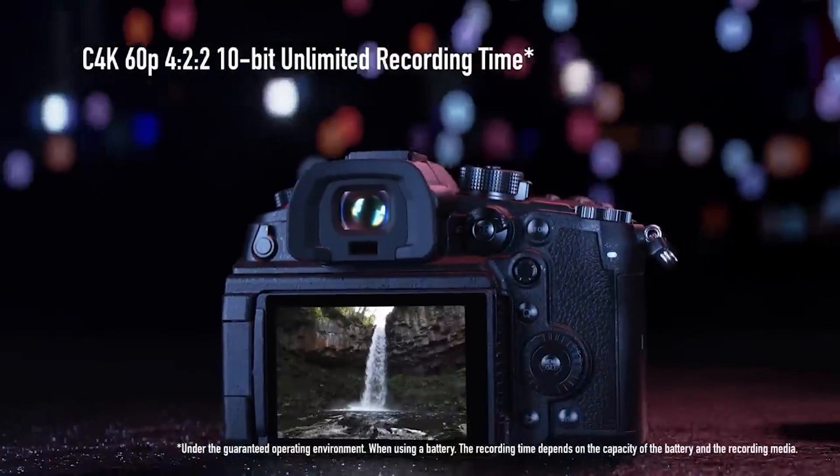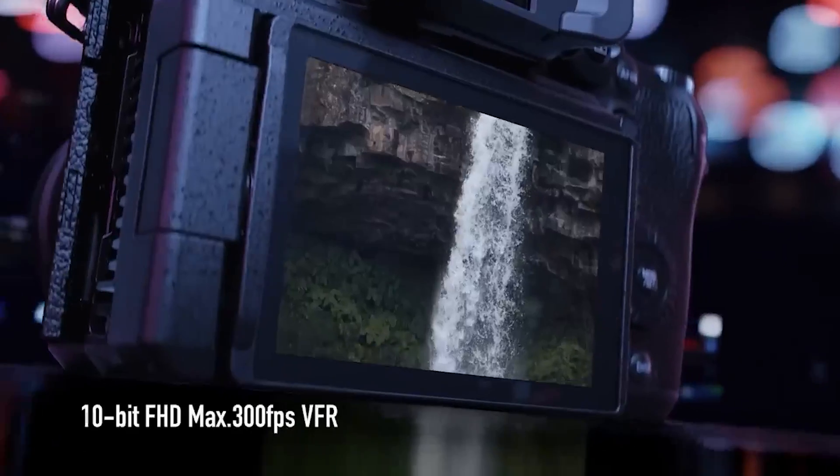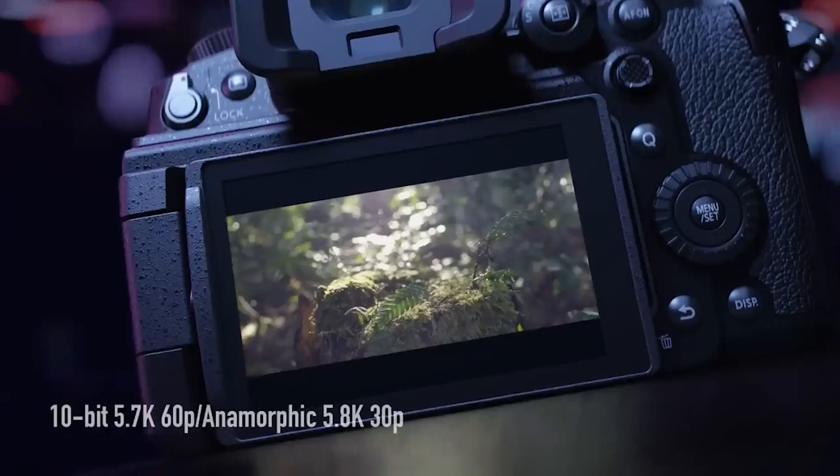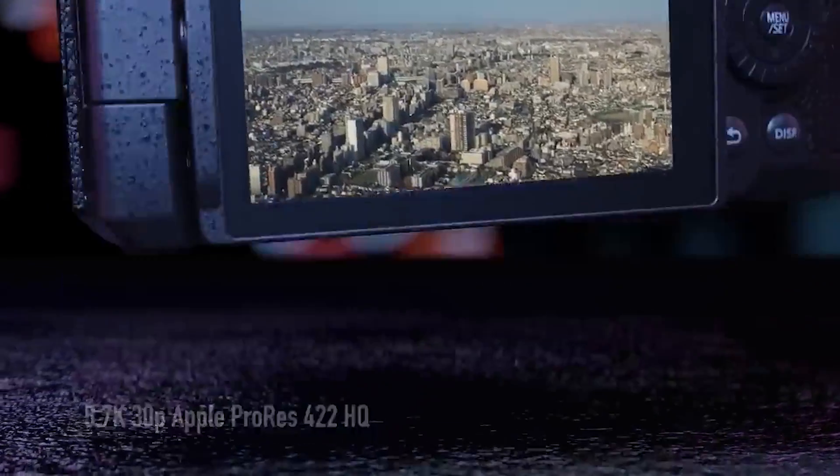Despite its focus on video, it offers the highest resolution among consumer Micro Four Thirds cameras and performs well in still photography. However, its contrast-based autofocus system is its main drawback.